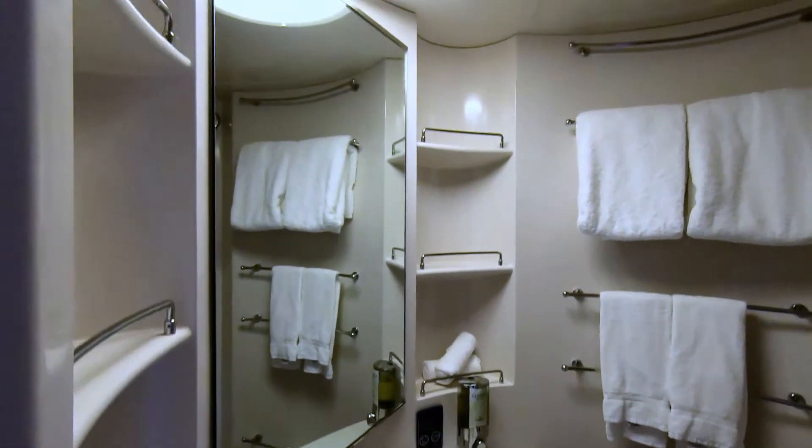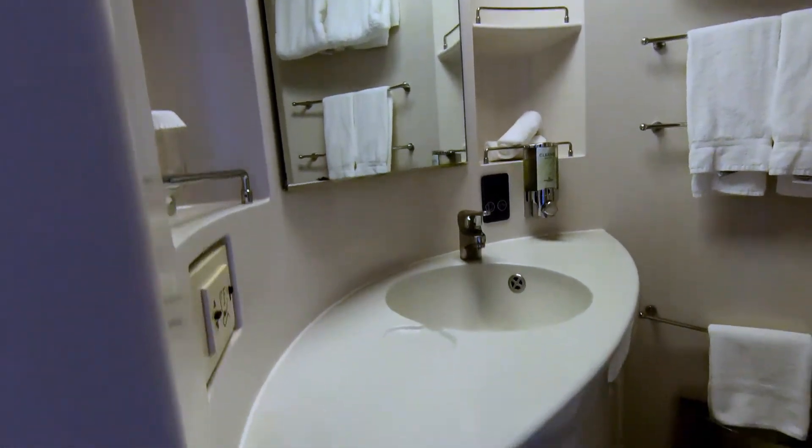The bathroom is standard and clean, but standard size.